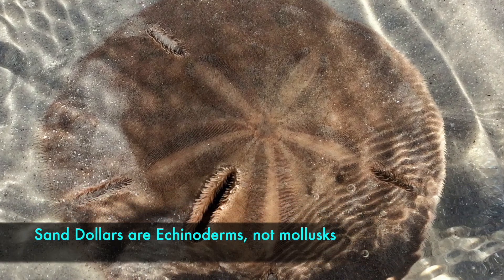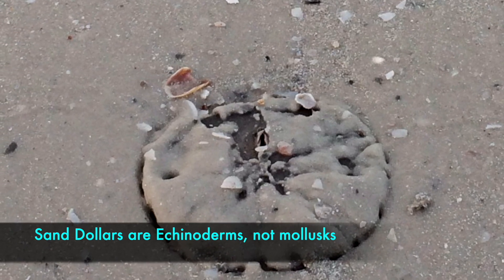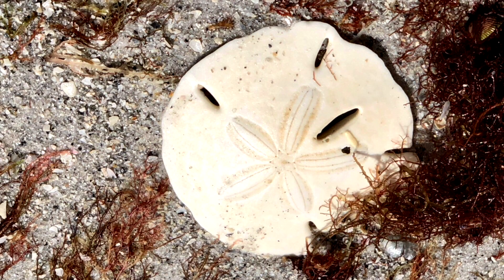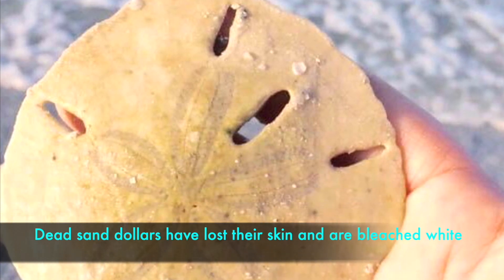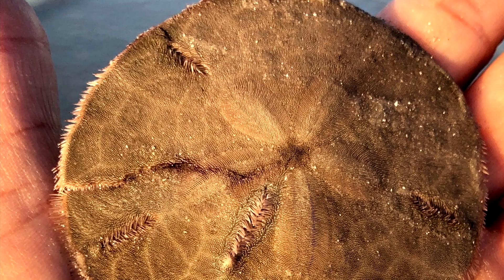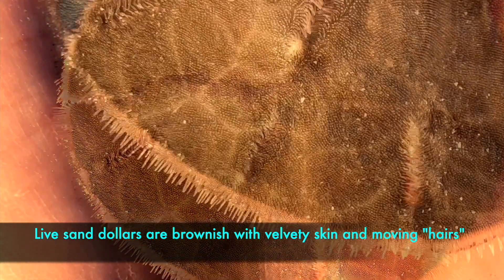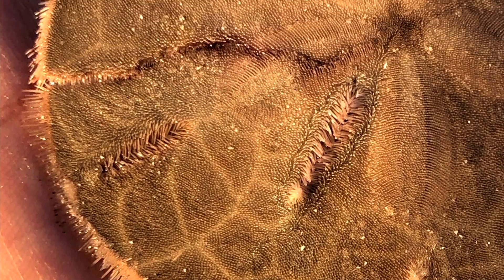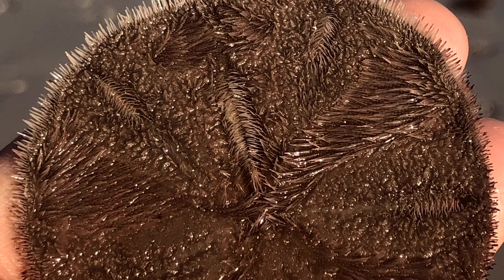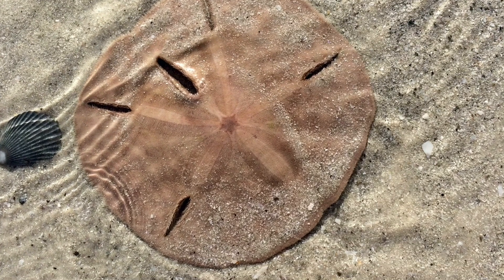Now, sand dollars — always a treat to find peeking out at low tide. Remember, you cannot take live ones, so you need to tell the difference. If the sand dollar is white because it's been bleached by the sun after it died, it's okay to take it. But you may find dark or grayish ones that feel a little fuzzy. When you put the sand dollar in your hand upside down, you'll be able to see the tube feet and furry cilia — hair-like extensions moving around. That's a sure way to tell if it needs to go gently back in the water. The gray ones can be tricky — always take a second look.